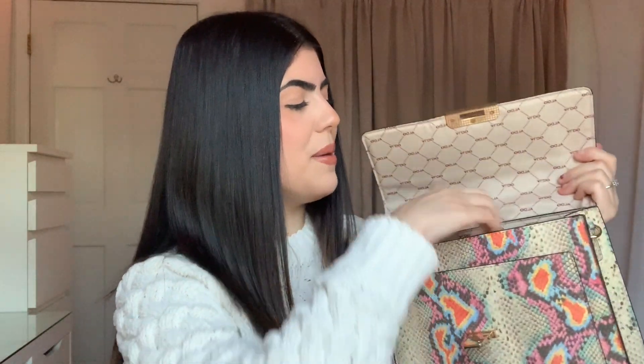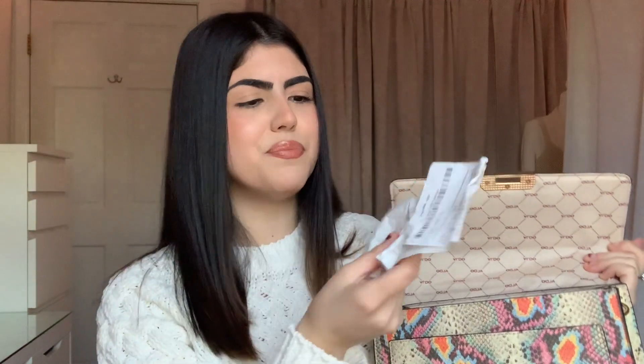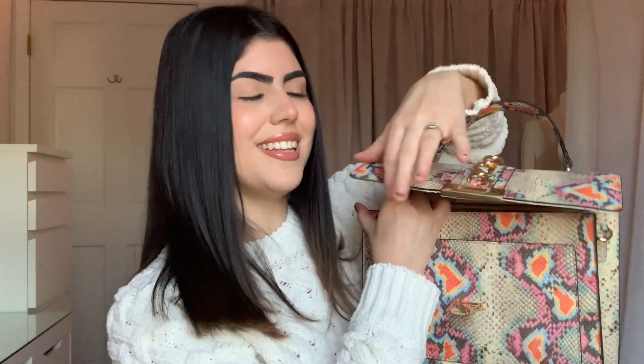The next thing that I have inside of my bag is a receipt. I have a Kate Spade receipt in here — if you guys would like to see my Kate Spade video, definitely go check that out. I got such a good deal: two bags for $140, which is insane because the original price was somewhere around $700.